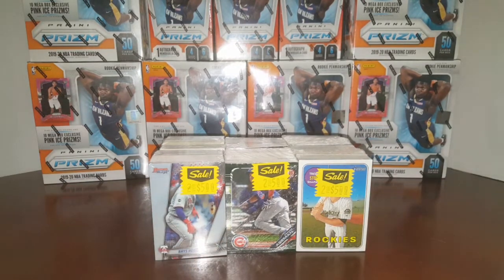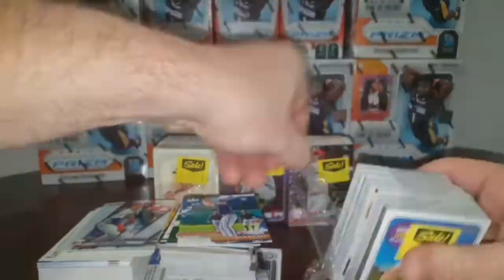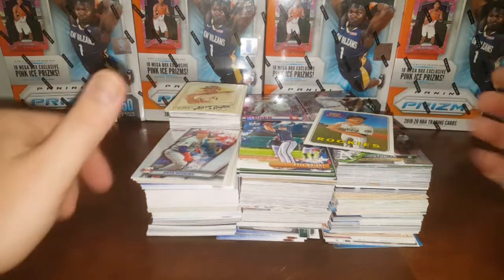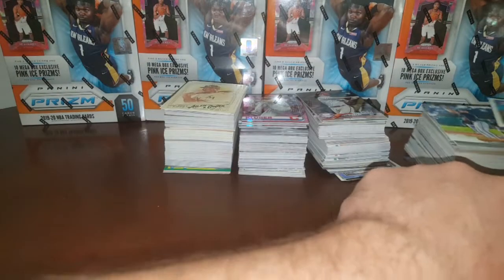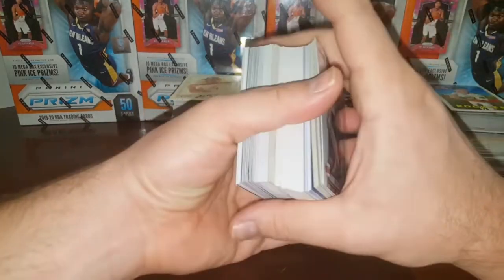I'm going to get them all opened up. I just ripped everything off to make the video a little bit quicker. Of course, if I didn't talk so much in the beginning of the video, that would also make it quicker — but I like to tell you guys stories. Social butterfly, sorry about that.